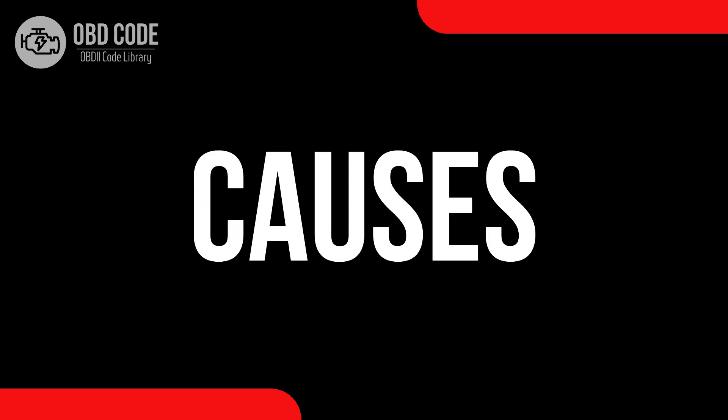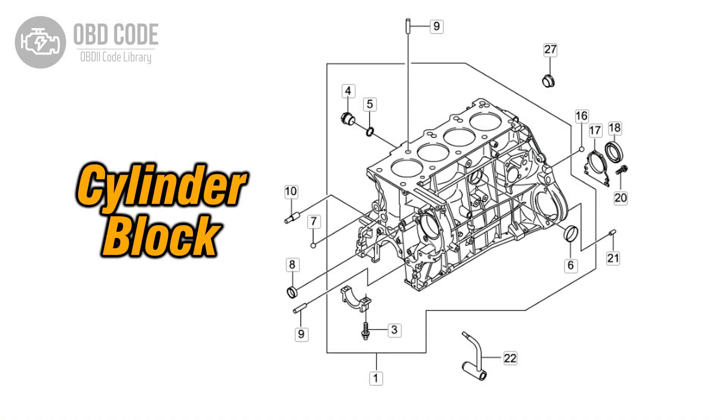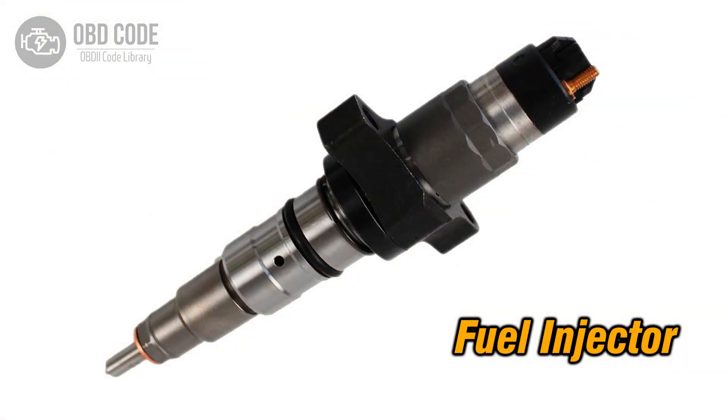Causes of code P0269: 1. Imbalance in the contribution of cylinder 3 in a multi-cylinder engine. 2. Wiring issues in the circuit related to cylinder 3. 3. Faulty fuel injector in cylinder 3.